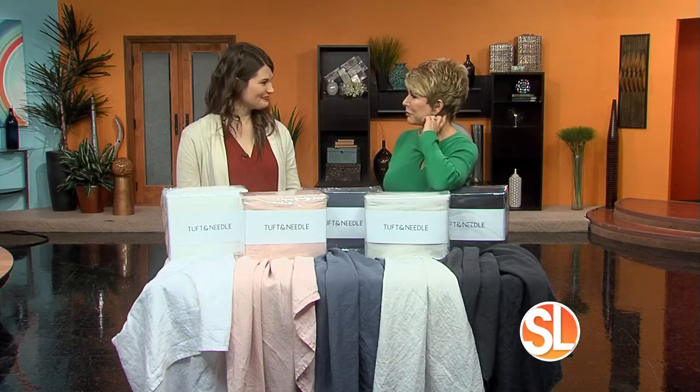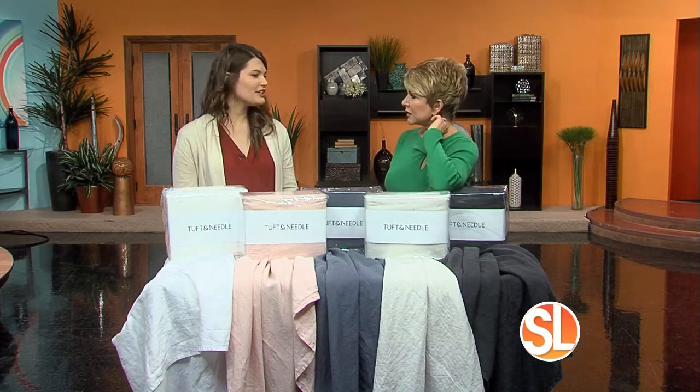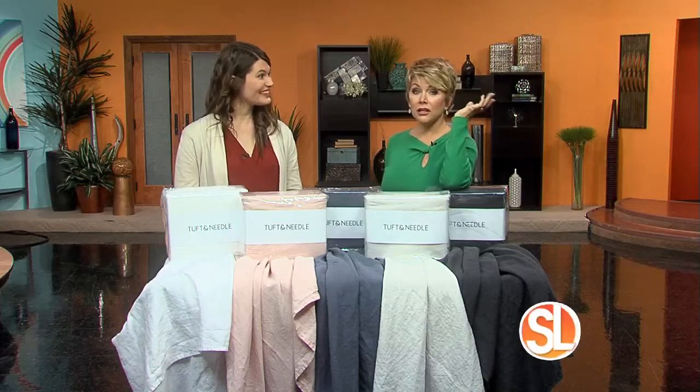I've heard that tip before. The more you dry the fabric, it kind of sets in those wrinkles with the heat. So if you take them out before they're super dry, it keeps them from getting really harsh wrinkles. If you're lucky enough to hang them on a clothesline, that's a great idea.